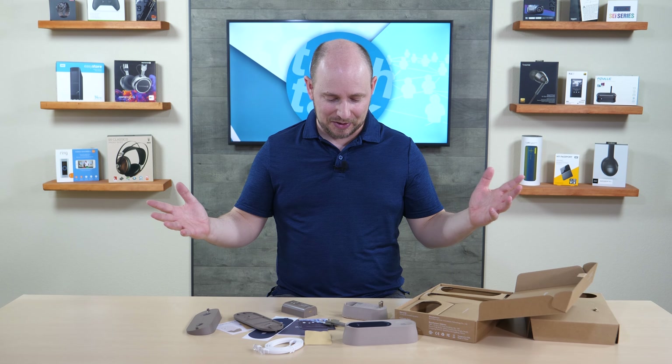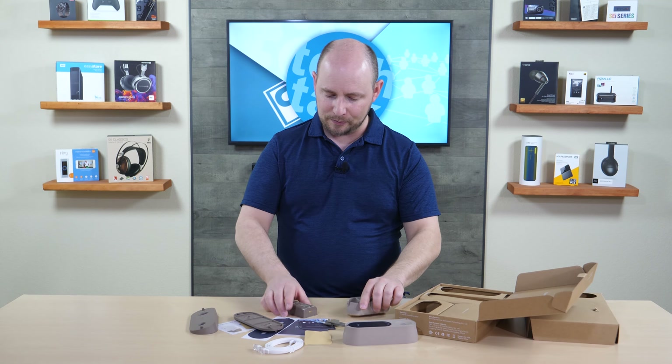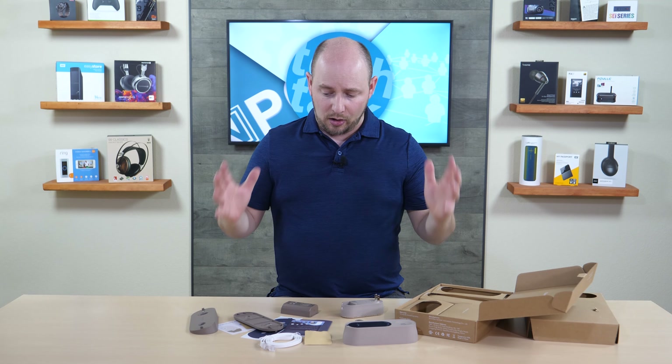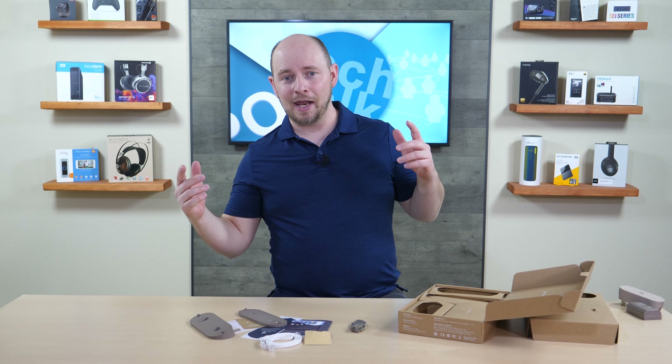In addition to Ethernet, the base station also has a micro SD slot. You can put a micro SD card in and save files directly to the card, which is important because it means you're not forced into a subscription fee for cloud storage. It gives an added option for those who can't afford or simply don't want to pay monthly for video access.